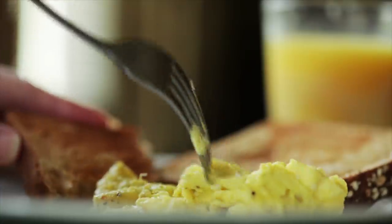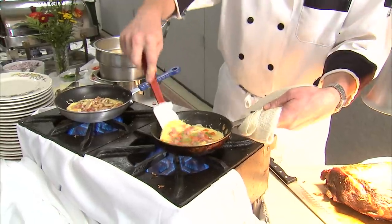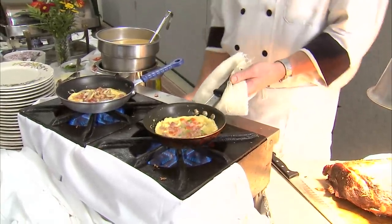So what's the solution if you've got your heart set on actual scrambled eggs? If your hotel has an omelet station, that's an egg-cellent way to guarantee that you're getting the real deal.